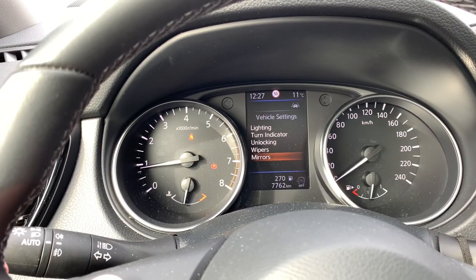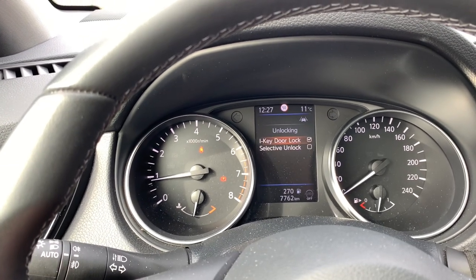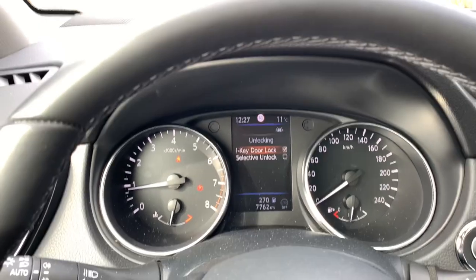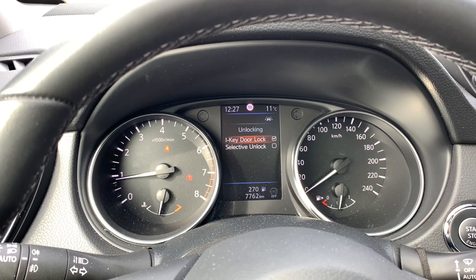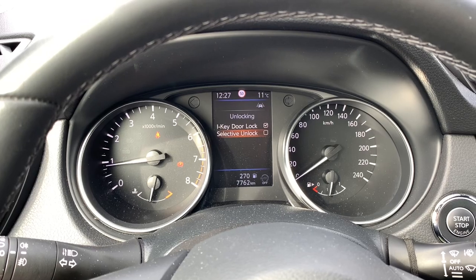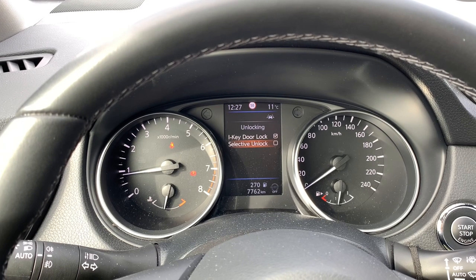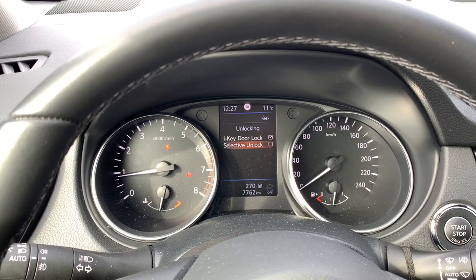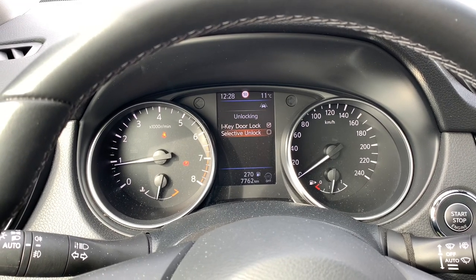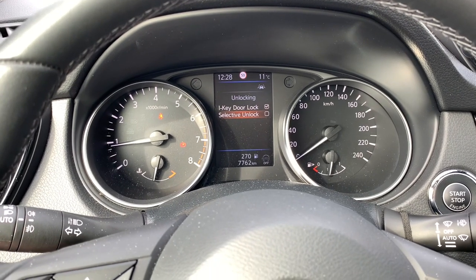He also asked about the hijack function. Right here you have the iKey door lock and the selective unlock. With selective unlock, when you press the button on the door once, only the driver's door will open and all other doors remain locked. If you press twice, all the doors unlock. The idea is that when you open your door, nobody can jump in on the other side.